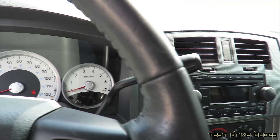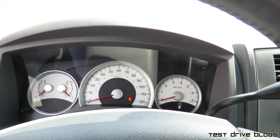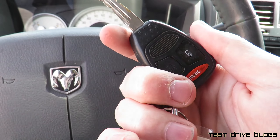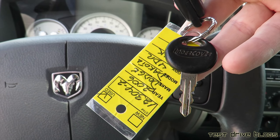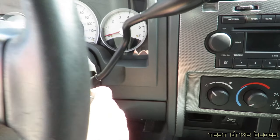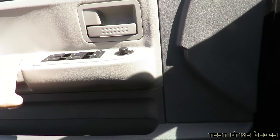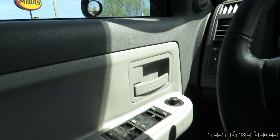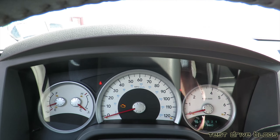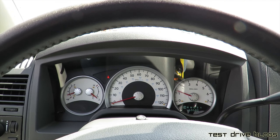White face gauges — this is a fairly fancy one. We'll go ahead and take the key, which has a remote on it as well as an extra key, and put it in. Let's fire it up. It does have a custom dual exhaust as well.